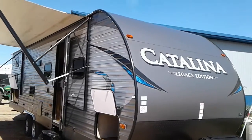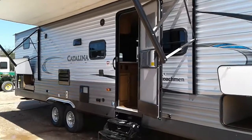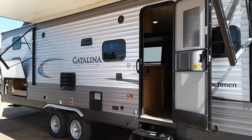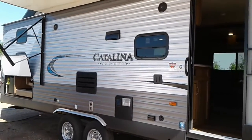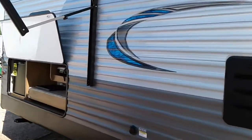Hi, this is Tim with Friendship RV. We've got a used 2019 293 QBC KLE, a recent trade-in bunkhouse model.